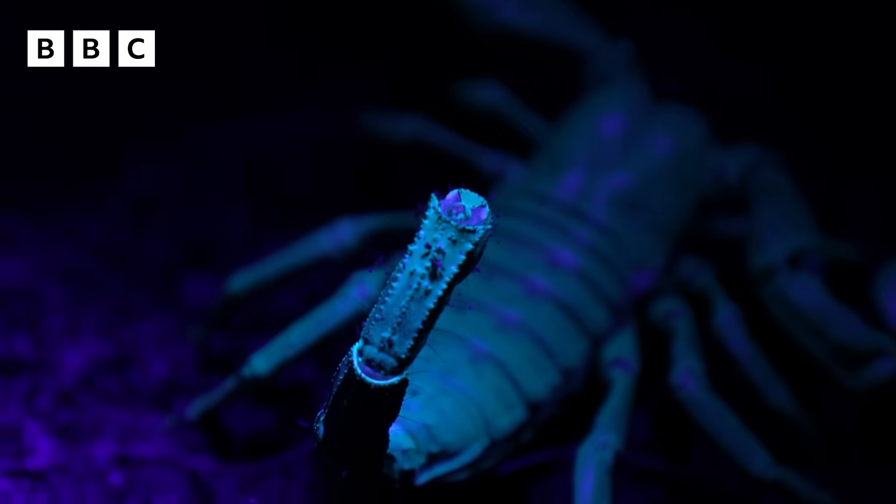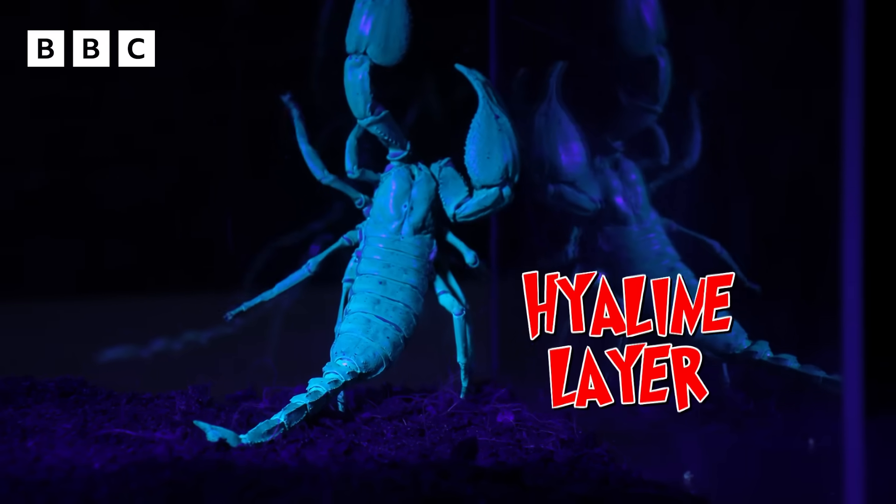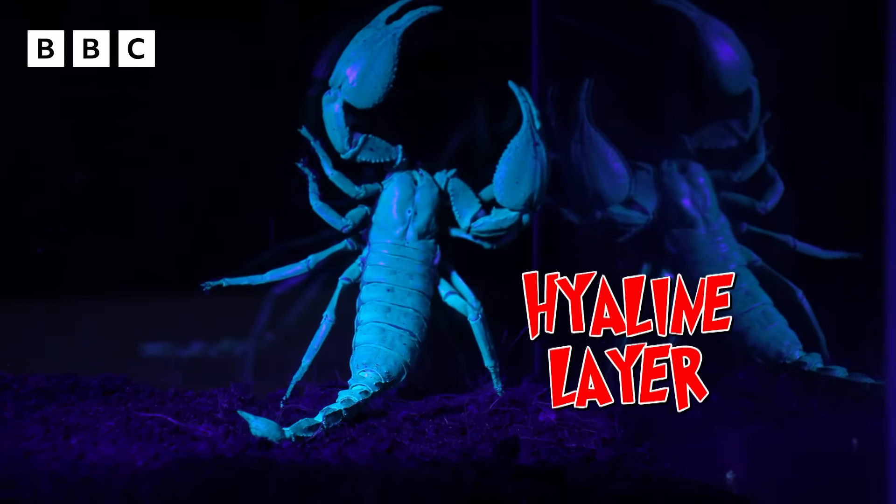Keith, do all scorpions glow like this? They do. It's because they have a very thin layer in their exoskeleton called the hyaline layer, which reflects UV light and makes them glow in the dark.